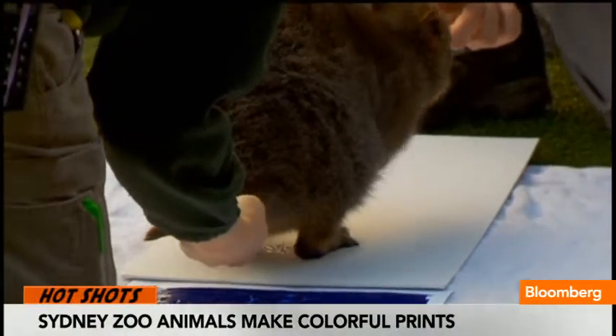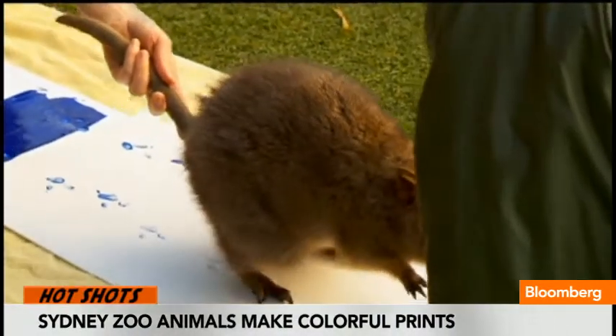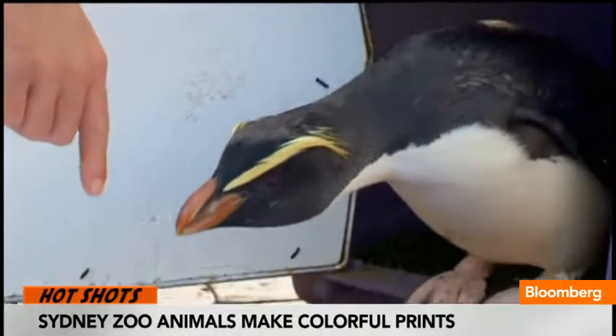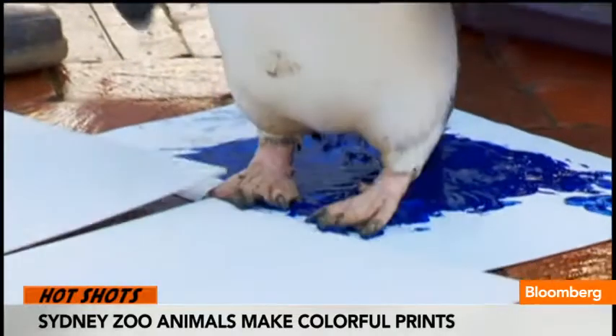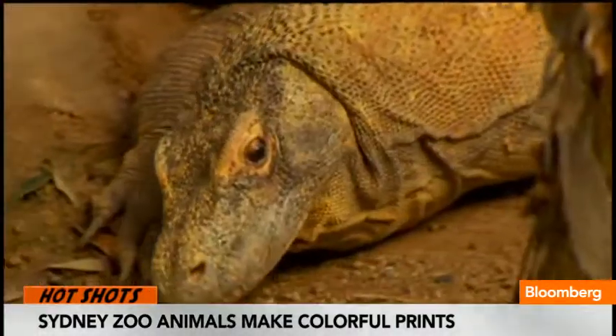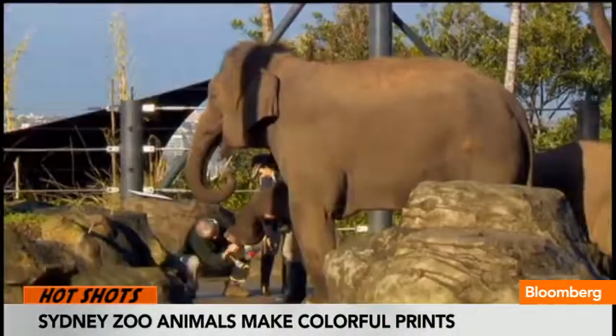To raise awareness, at a zoo in Australia, these animals hopped, waddled, and walked in paint to make a copy of their footprints. The Taronga Zoo in Sydney launched a campaign called Make Your Mark to raise awareness of wildlife conservation. All 4,000 animals, from porcupines to elephants, had their feet dipped in animal-friendly paint and stamped on canvas.